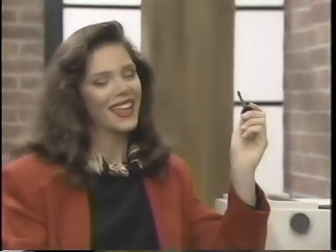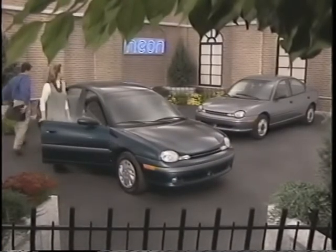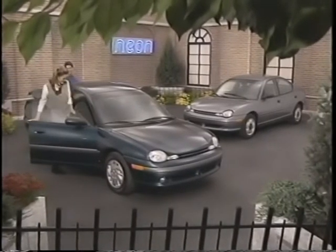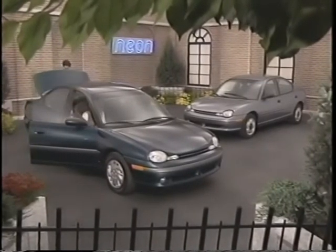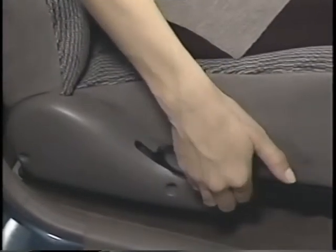Let's start with the key. One key starts the engine, locks and unlocks the doors, and opens the trunk. Upon entering the vehicle, the first thing you want to do is adjust your seat. Simply pull up the bar located underneath the seat to move forward or backward, or to recline, use the lever located on the outboard side of the seat.